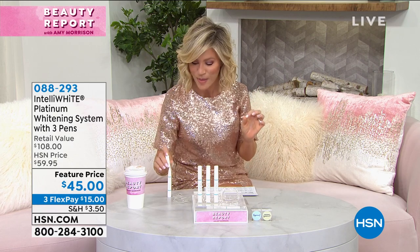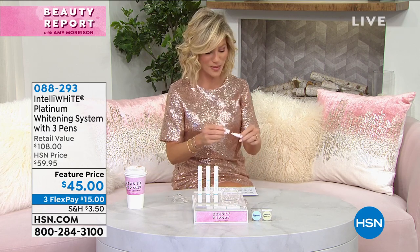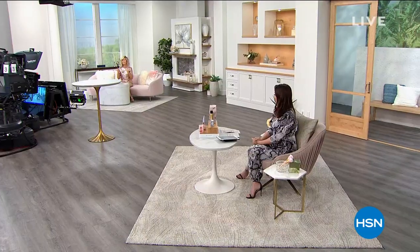We've got one more hour coming up of our beauty report. This is our special edition, and we're just getting warmed up with some of the deals we have. Tina is standing by to let you know one of our biggest ones of the night.